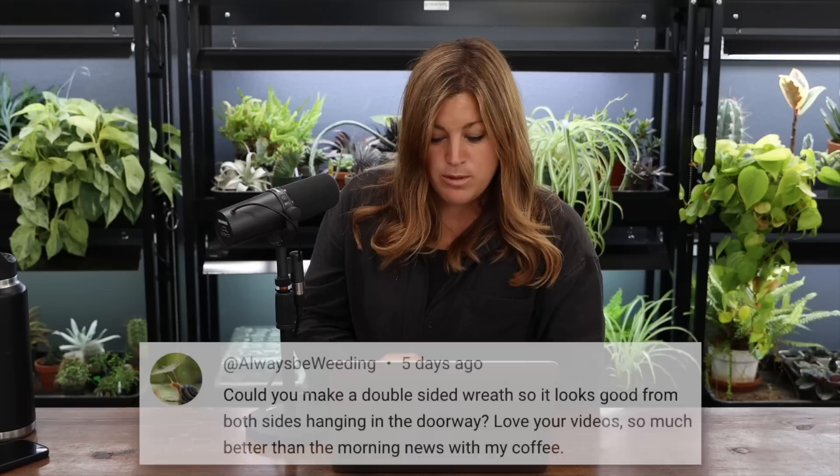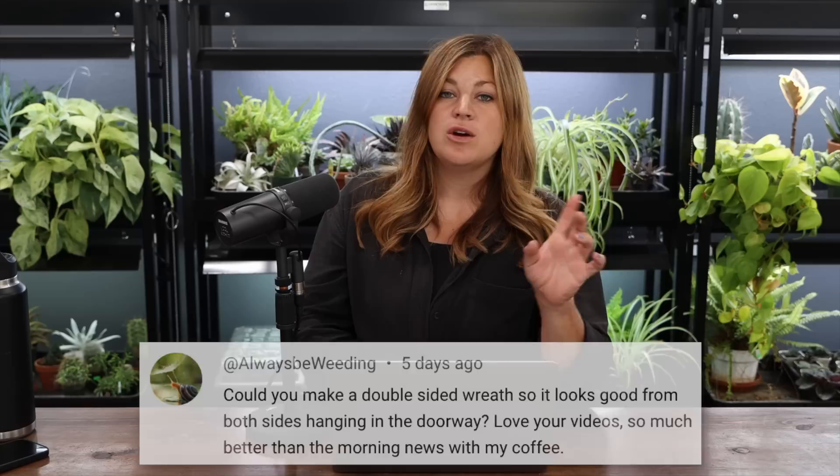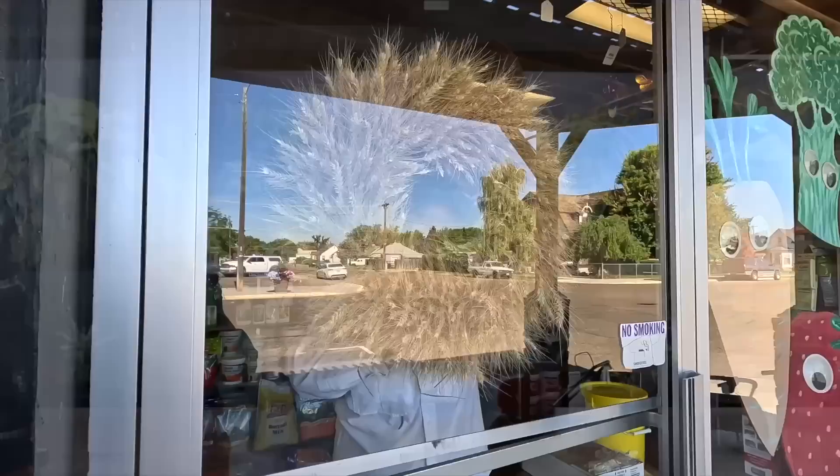You could absolutely make a double-sided wreath to hang in a doorway, but you'd need to do it when the wheat is still somewhat green — if you try it at the dried stage, the wheat would fall apart everywhere. So we went with one-sided wreaths. We made 10 total and they're going to be displayed at Andrews in their windows when they switch to late summer and early fall decor around mid-August.